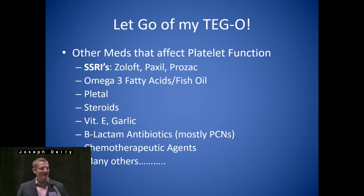Other meds that affect platelet function: if you're going to utilize some kind of thromboelastogram technology, you need to know what other common meds are going to affect the numbers. You're going to see platelet inhibition with your SSRIs and the fish oils. Those first two are really the most common ones that patients are going to be on. Now, you're not going to have the clinical effects that you would with the ADP inhibitors, but it is going to affect the TEG.